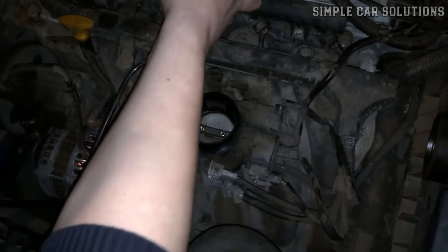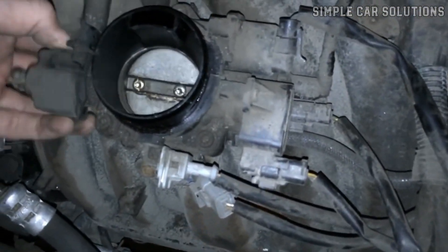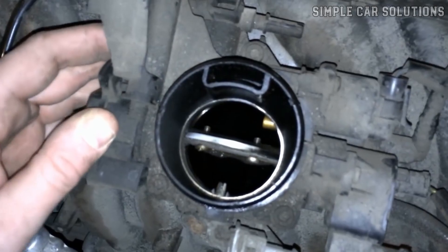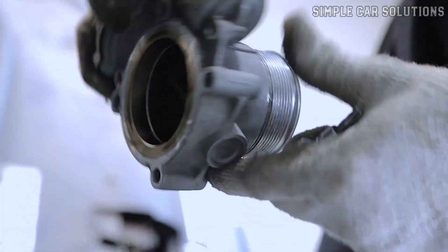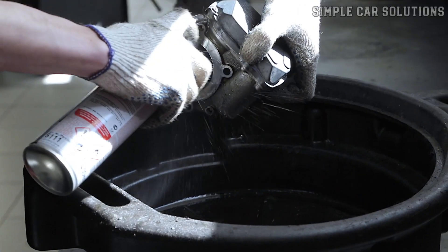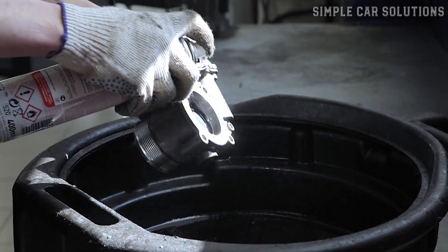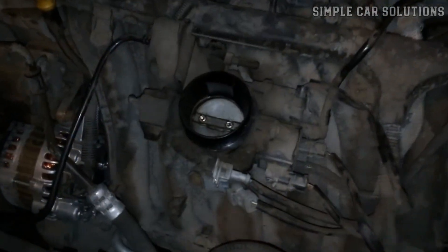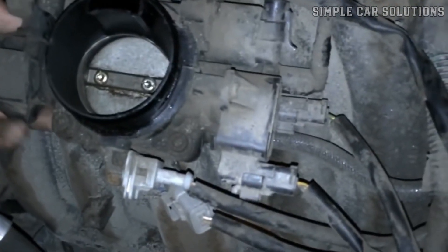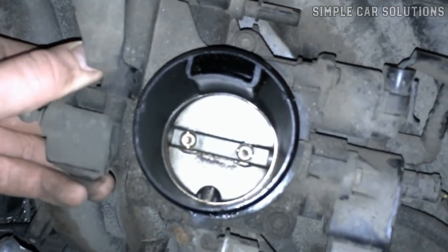If you notice dirt buildup, you can clean it using a throttle body and air intake cleaner, along with a small brush like a toothbrush. You can also remove the throttle body for a more thorough cleaning, which is generally more effective, but cleaning it while still attached can work too. Your first step should be to check the throttle body, clean it if it's dirty, and see if that resolves the issue.